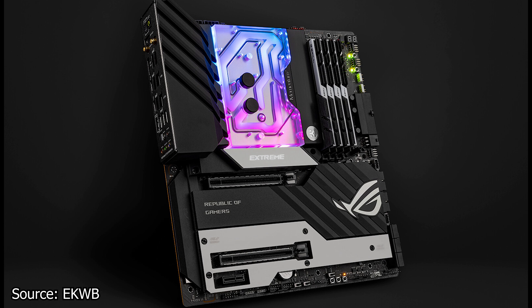Next, EK Waterblocks has a new monoblock based on the AMD AM4 socket and platform, specially made for the ASUS ROG Crosshair 8 Extreme. This monoblock will completely cover the top part of the motherboard and cool both the CPU and the VRM components. Being a dedicated product means that this water block will not fit other motherboards. It uses the EK Velocity 2 cooling engine and is made from nickel-plated copper, with a clear acrylic top and a complete RGB system compatible with ASUS RGB software.